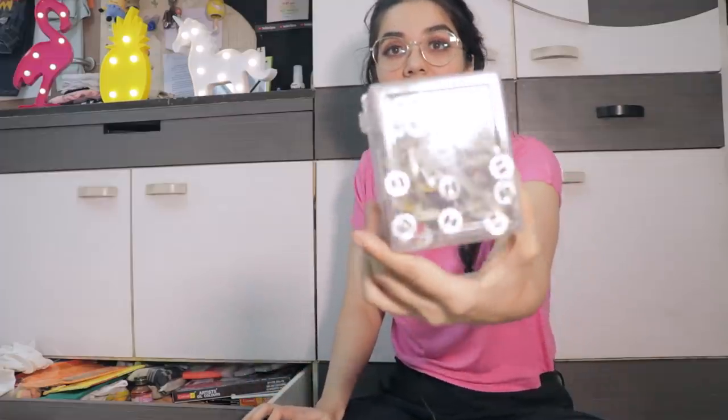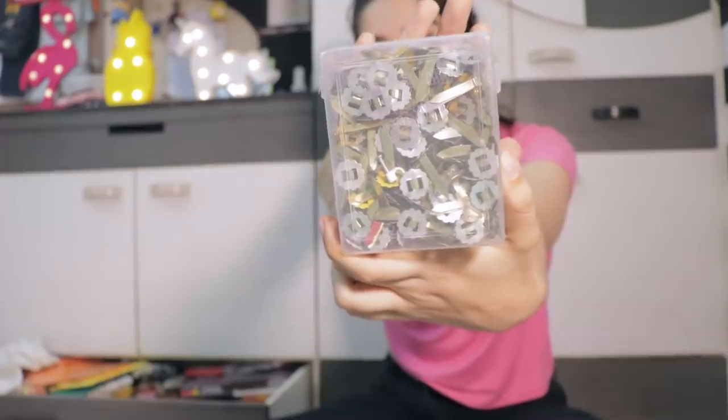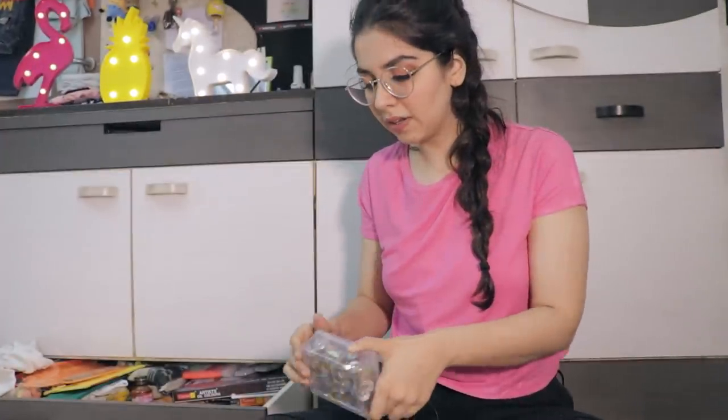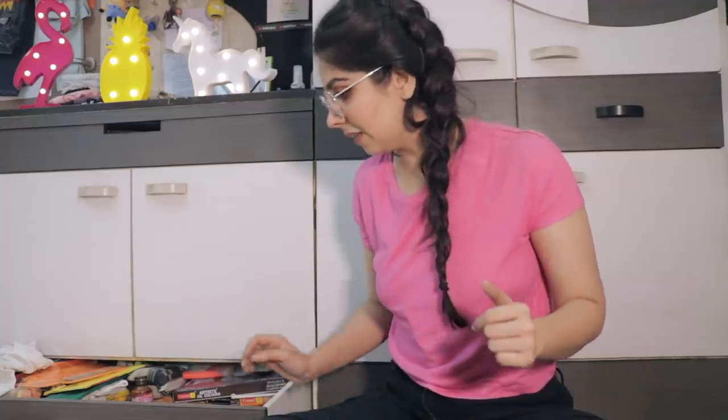I have the weirdest things — a box full of these little paper fastener things. You insert them through two papers and then it allows you to rotate one thing. In school I used to use these a lot but we're not in school anymore. I think I can keep like five to ten for some DIY but I don't need these many.